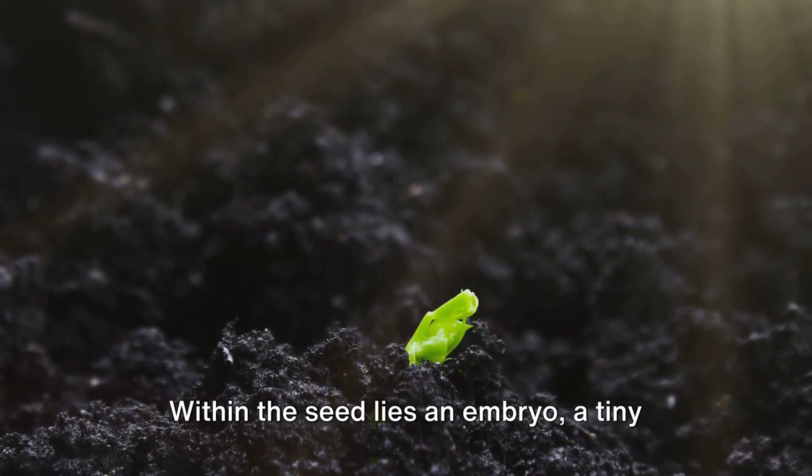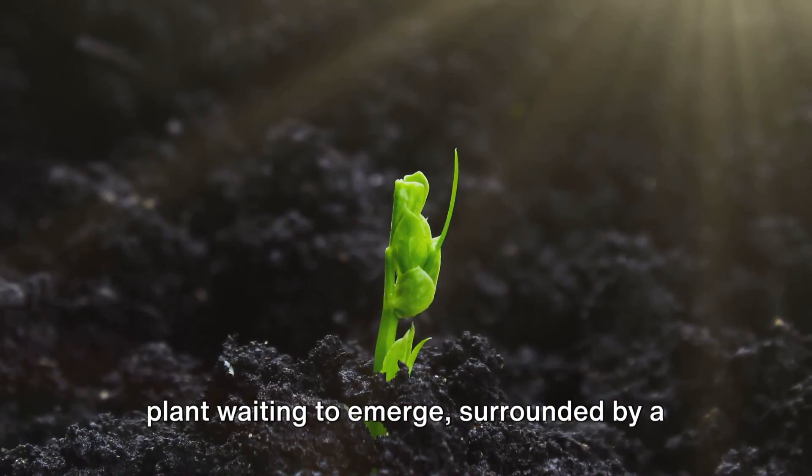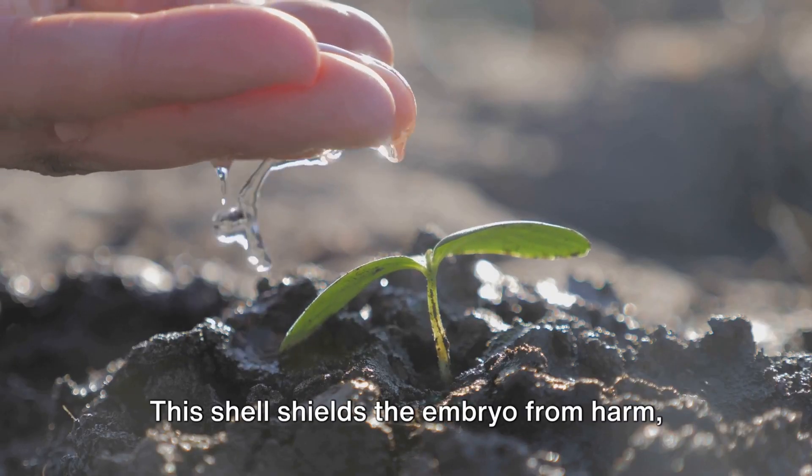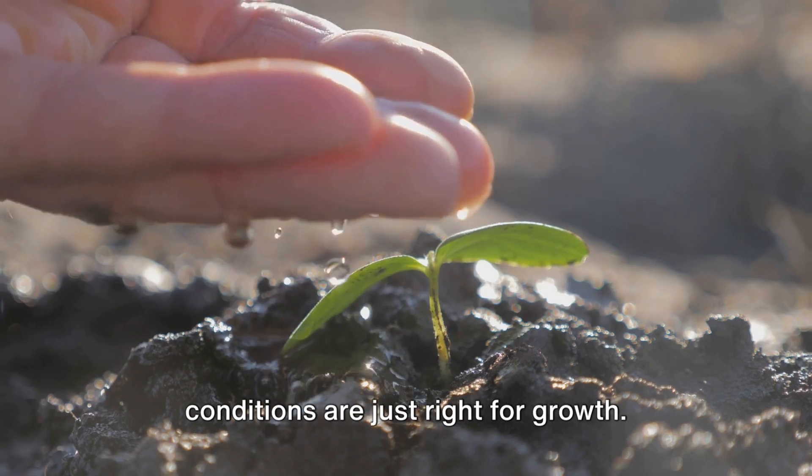Within the seed lies an embryo, a tiny plant waiting to emerge, surrounded by a protective outer shell. This shell shields the embryo from harm, preserving its integrity until the conditions are just right for growth.